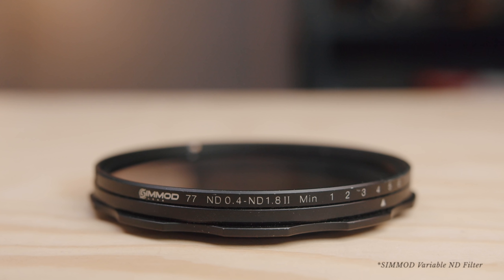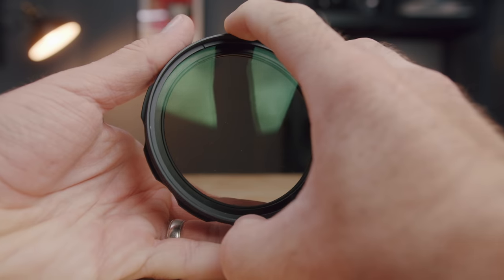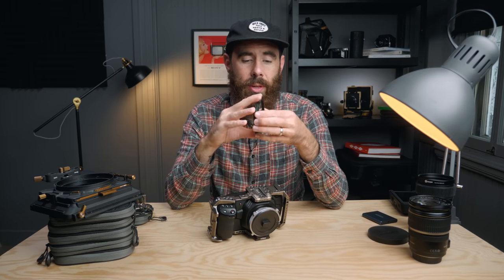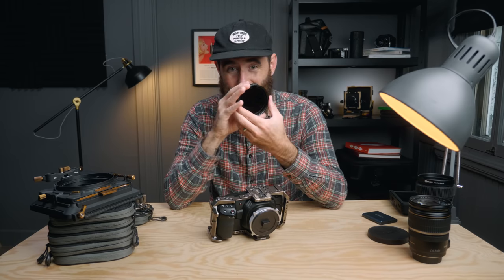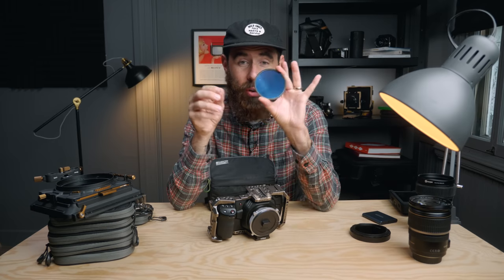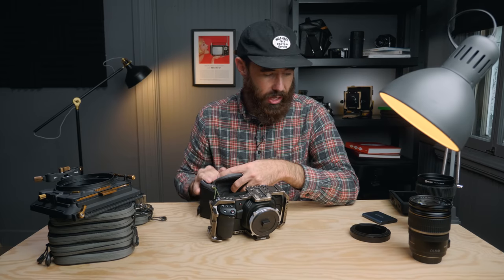Last thing to talk about is filtration — an important one with video. I'll start with variable NDs; everyone's go-to, and I have a love-hate with them. The one I use is the SimMod Variable ND — my favorite out of all I've tried. It has given me the least color shift; there's almost none. It does lean a little green, but as you run through the various ND intensities the color doesn't shift — until you get to the very end, where you get some cross-hatching. It has hard stops on either end. I'd strongly recommend it. I also have Hoya Pro ND screw-on solid NDs, which are super color neutral — I'll always go with a solid ND first when I don't need to worry about speed, because there's no color shift or polarization.